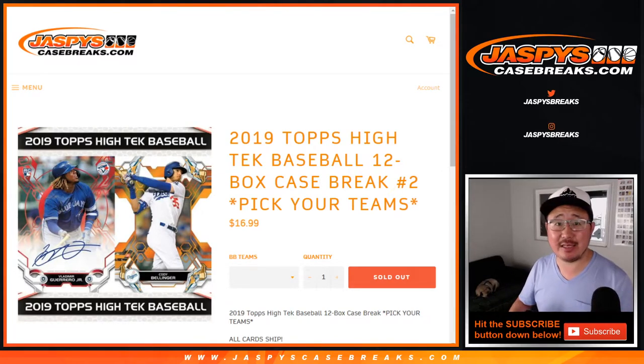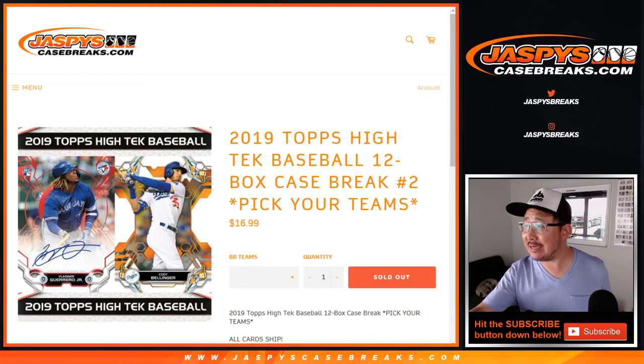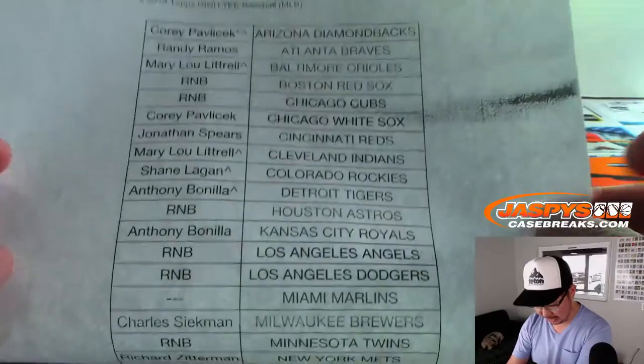Hi everyone, Joe for jazbeescasebreaks.com coming at you with a brand new release — 2019 Topps High-Tech Baseball. This is Pick Your Team number two. Big thanks to all of these folks right here for getting into the action, really appreciate it.